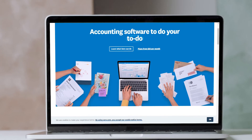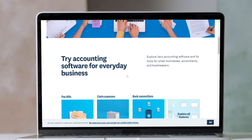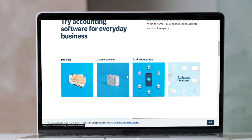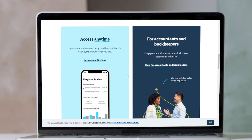Most accounting software charges extra for inventory management, but Xero includes inventory tracking with every plan, even its $12 early plan. That perk alone makes Xero a better fit than QuickBooks and FreshBooks for eBay sellers who don't want the hassle of a third-party inventory management system.